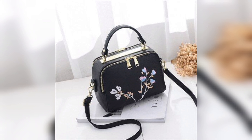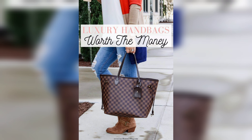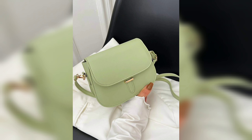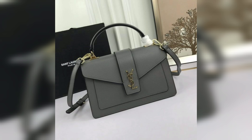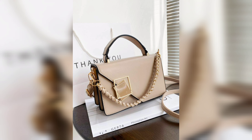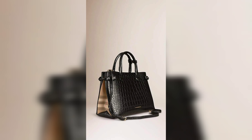Hi everyone, welcome to my channel Women Fashion Addiction. If you are new to my channel, please like this video and subscribe. Are you looking for the perfect designer handbag to complete your wardrobe? In this video we will be discussing the best designer handbags for women that are both stylish and functional, whether you are into classic designs or trendy pieces, we have got you covered.